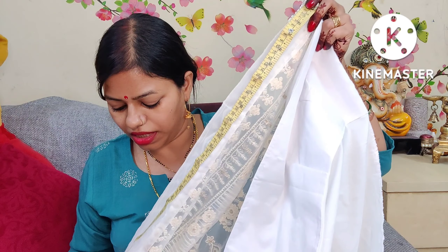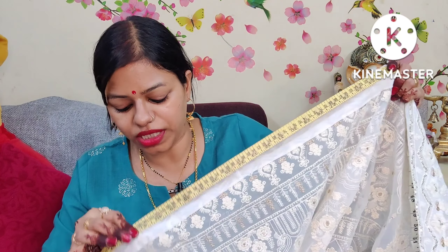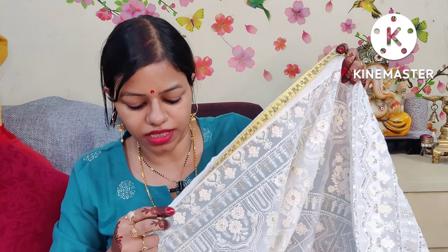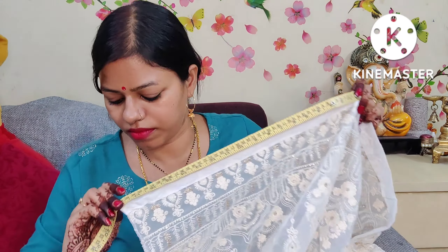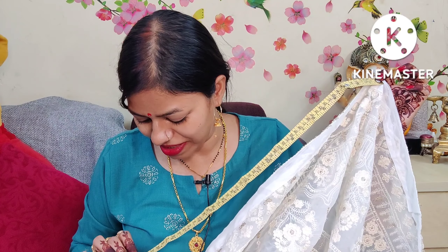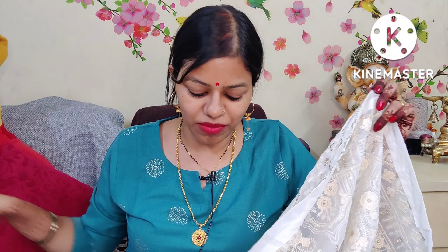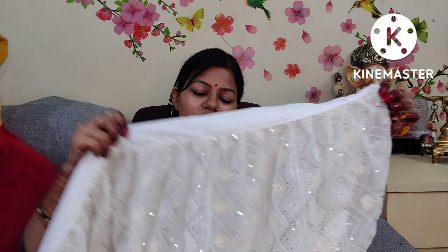The embroidery is on the upper layer. I am measuring from one end at full open with a little speed so you can see. It measures 100 cm — 1 meter. And continuing, you can see it is 2 meters and 45 cm in total flare. You can also see the details of the pleats as they were shown on Amazon.